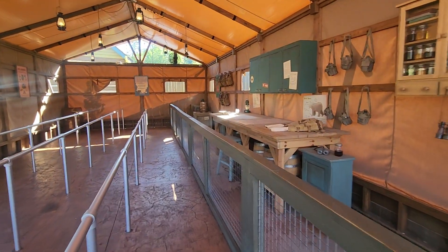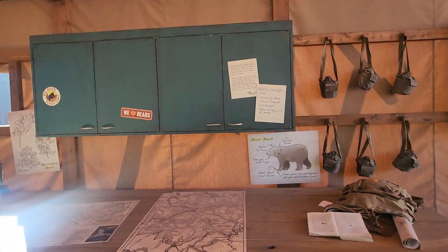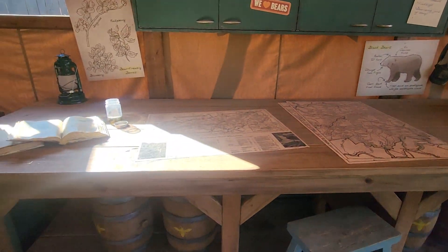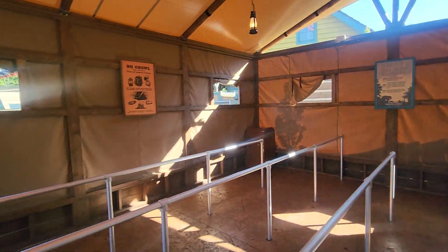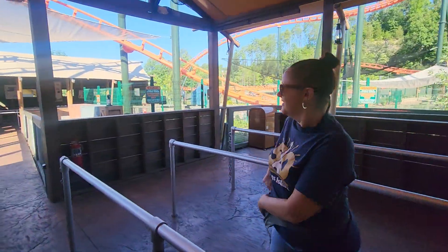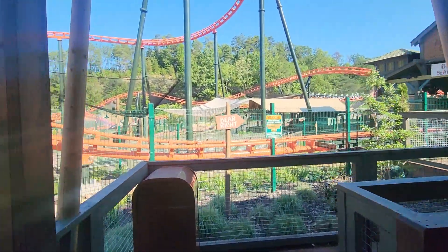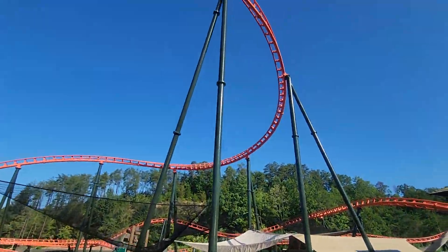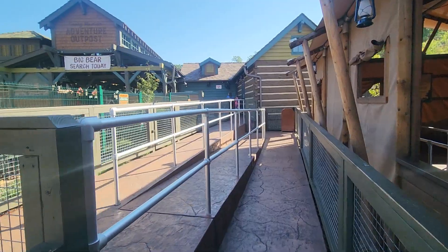There are a couple of the other queue houses. Yeah, this will all be filled up later. And this will take you up to the loading platform.